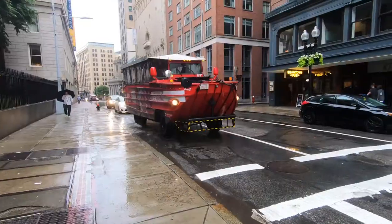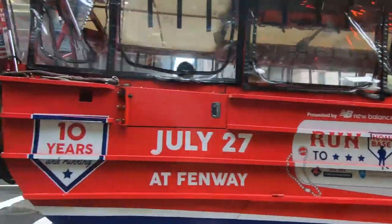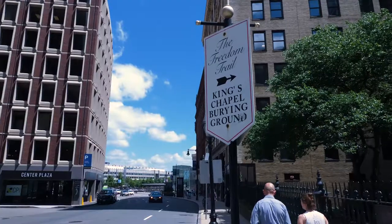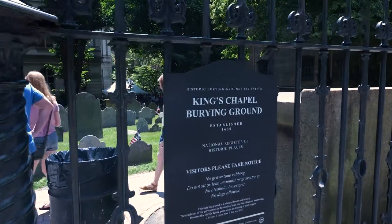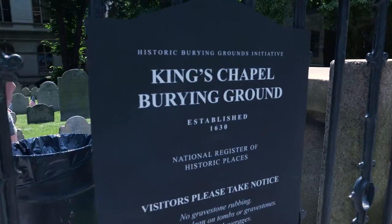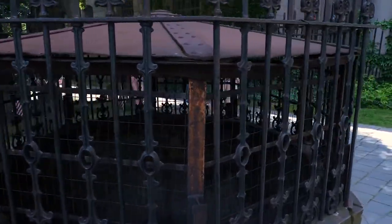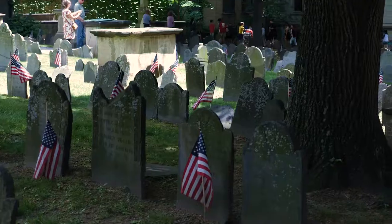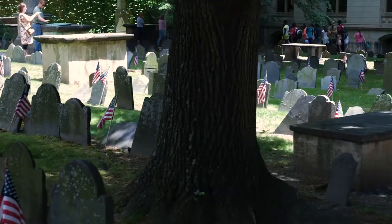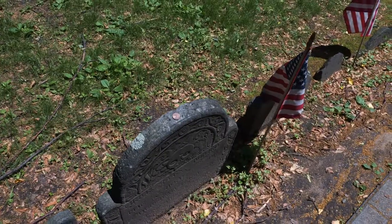The Granary Burial Ground isn't the only famous graveyard in the city. Also on the Freedom Trail is King's Chapel Burying Ground. Although there aren't quite as many famous names buried here, this graveyard actually predates the Granary by 30 years and is the oldest graveyard in Boston. There are over a thousand people buried in this small plot, including John Winthrop, the first Puritan governor of Massachusetts, and Elizabeth Payne, whose story is rumored to have inspired elements of the famed novel The Scarlet Letter.